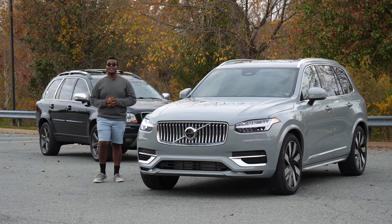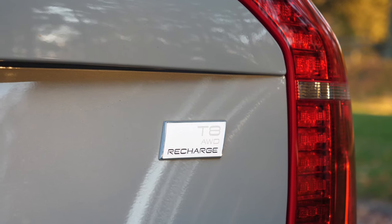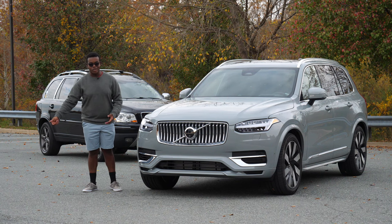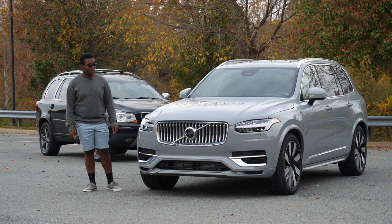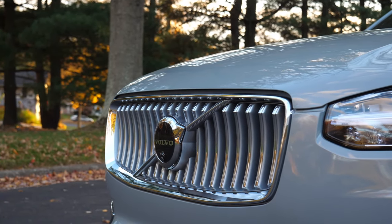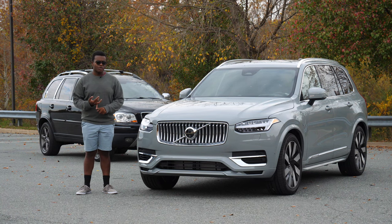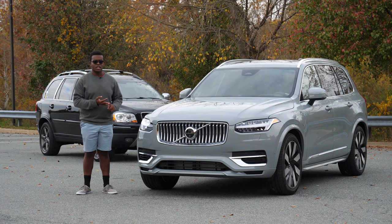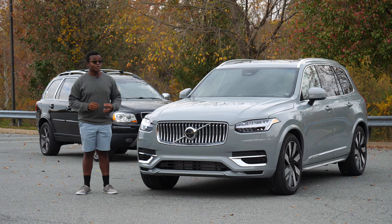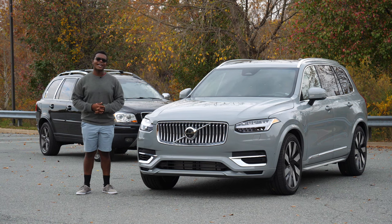The new XC90 is a 2024 XC90 T8 all-wheel drive Ultimate Recharge — quite a name, and it has quite a price. This one also has every option plus extras like the Bang & Olufsen audio system, active chassis with air suspension, and the lounge package that adds massaging seats, cooled seats, and more, bringing the MSRP to a whopping $87,495.